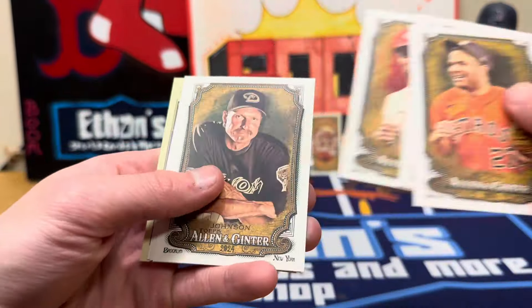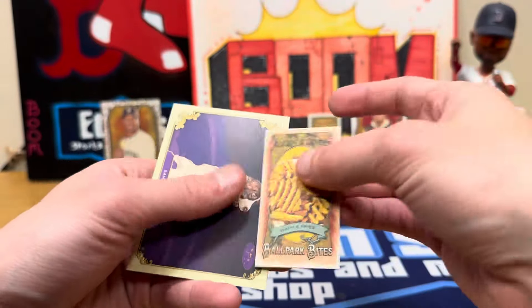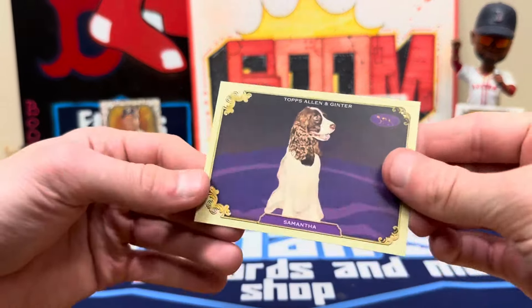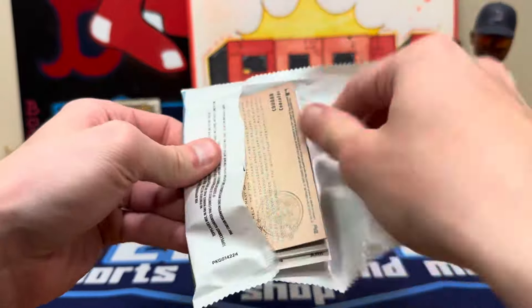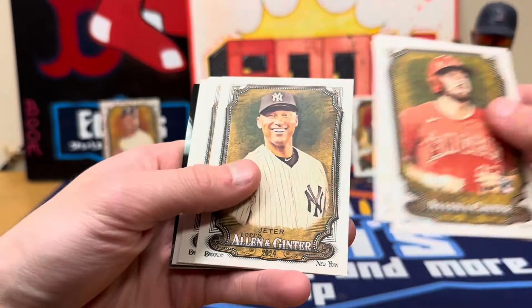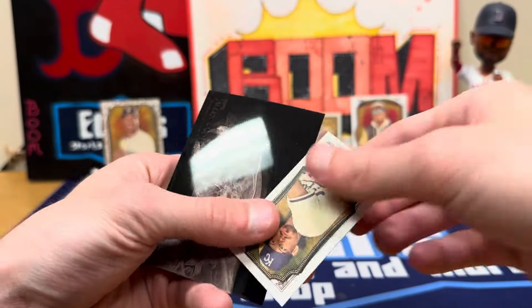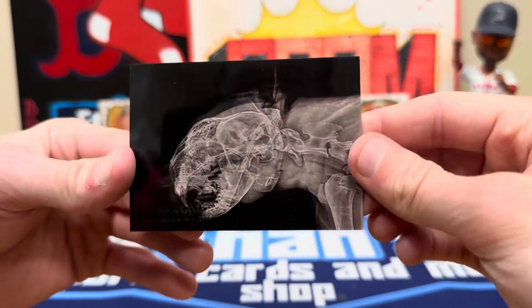Jordan Lawler rookie. Jackson Merrill rookie mini. Waffle fries — can I smell this one? Nope. Still looking for two more hits. Come on, autograph. Jeter, Mattingly. Bobby Witt mini, A&G back — that's sweet, another one of those.